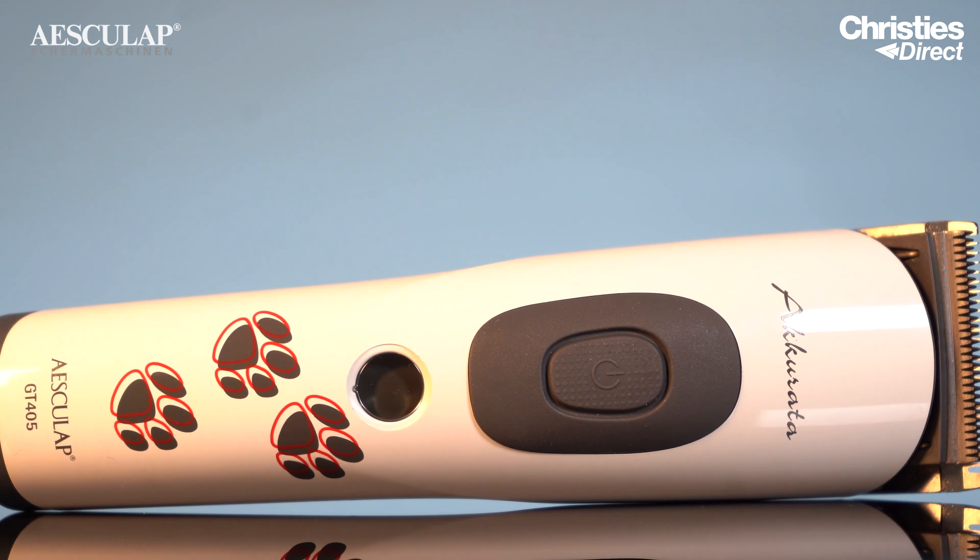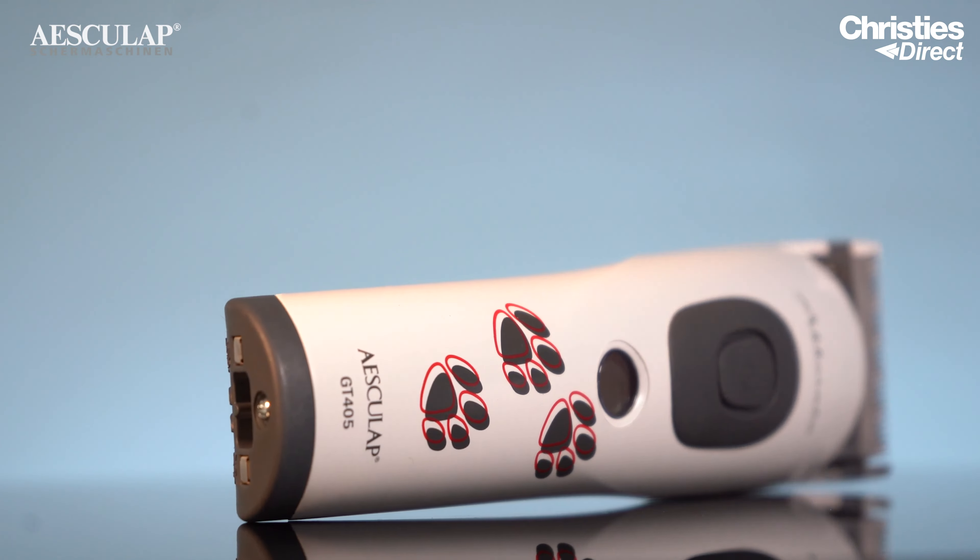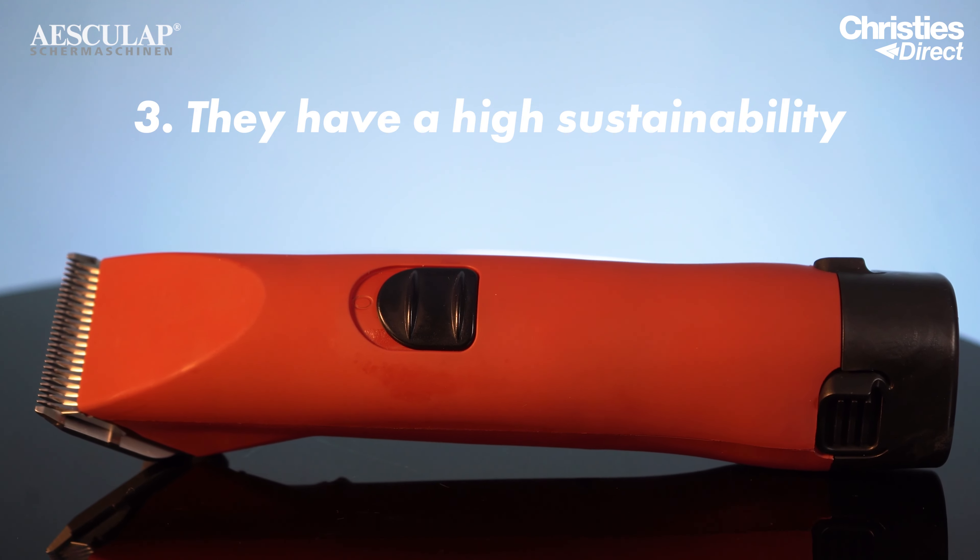For trimmers, we have the Xacto trimmer, which maintains that high standard you would expect from an Eskilap despite its size. This trimmer is perfect for smaller breeds because the smaller 24mm wide blade is perfect for precise trimming and for intricate areas such as the faces and paws of the dog.